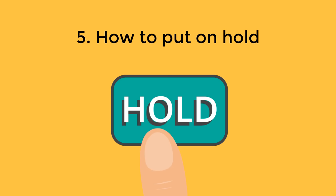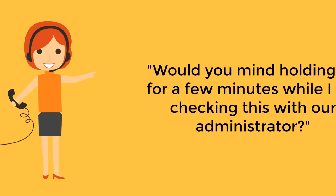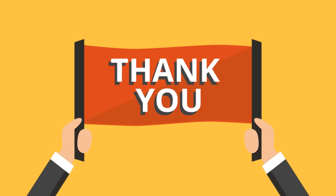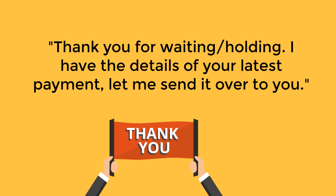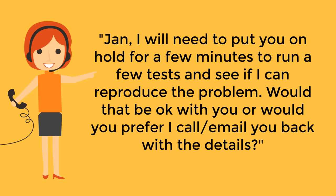How to put on hold: if you need some time to investigate the problem, ask the customer's permission to put them on hold. "Would you mind holding on for a few minutes while I'm checking this with our administrator?" "May I put your call on hold while I'm checking your order?" "Can I put you on hold for a moment?" On receiving their consent, make sure to thank the customer before leaving the chat. When you are back, thank them again for waiting: "Thank you for waiting — I have the details of your latest payment, let me send it over to you." If resolution is going to take longer, ask whether they'd prefer you call or email them back: "Jen, I will need to put you on hold for a few minutes to run some tests — would that be okay with you, or would you prefer I call or email you back with the details?"